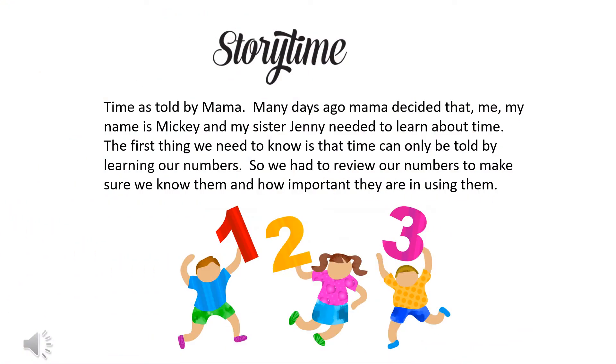Time, as told by mama. Many days ago, mama decided that me — my name is Mickey — and my sister Jenny needed to learn about time. The first thing we needed to know is that time can only be told by learning our numbers.